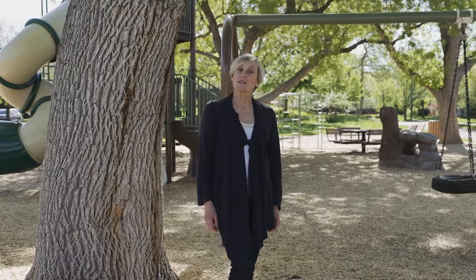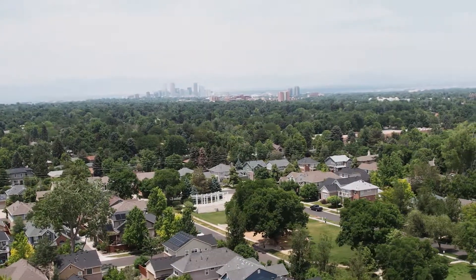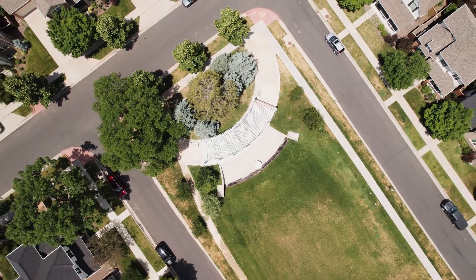So this area is Sunset Park. It's the area where the neighborhood comes together and uses the playground. It's got lots of shade here, which comes at a premium. We've got the area here which is the stage for the movies and concerts in the park during the summer.